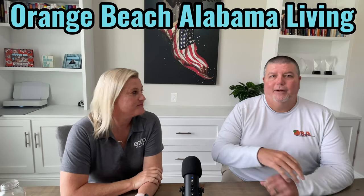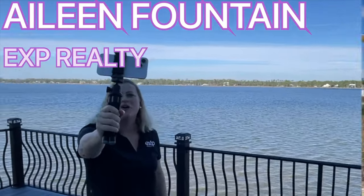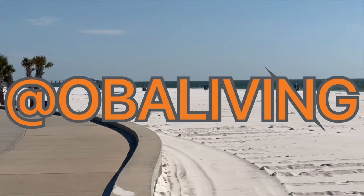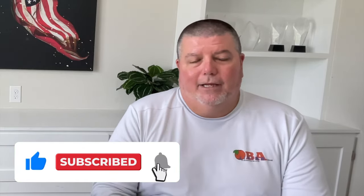So you bought a new house or condo — now what? Today we're going to tell you exactly what you should do as soon as you buy a new house or a condo. Everybody goes through it; we get that question all the time: 'Now that I bought, now what do I do?' I have the expert here — Aileen is an absolute expert when it comes to this kind of stuff, so she's going to take it away.